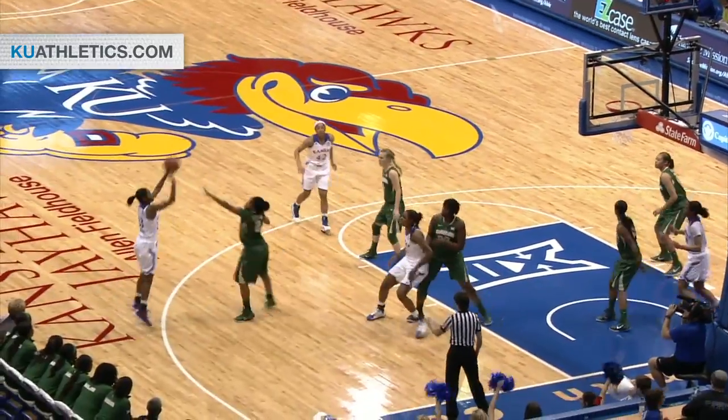Take care of the basketball here. She gets an open look, right side for three, and hits it. It's Ariel Bradley, the first Jayhawk points.